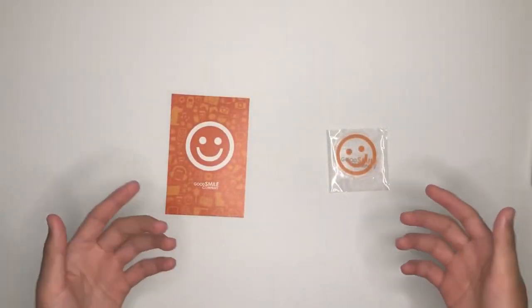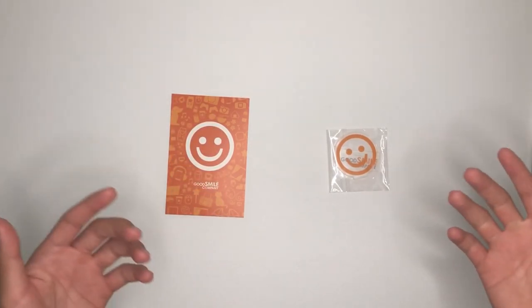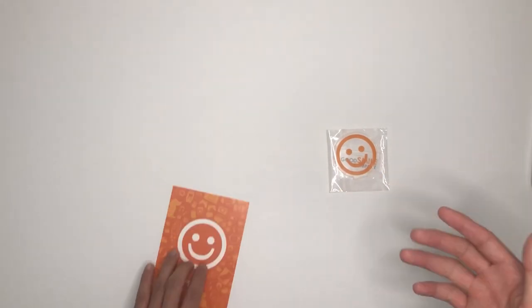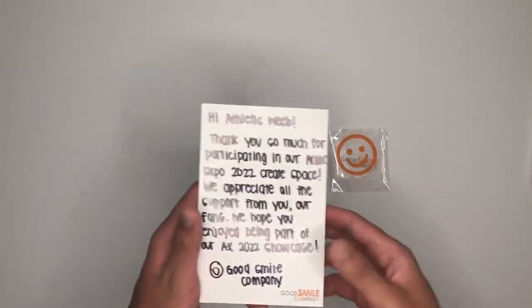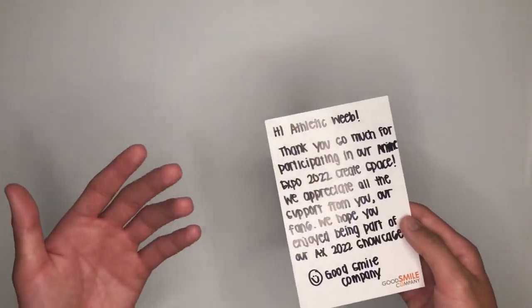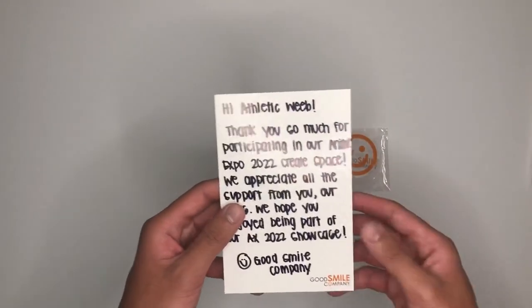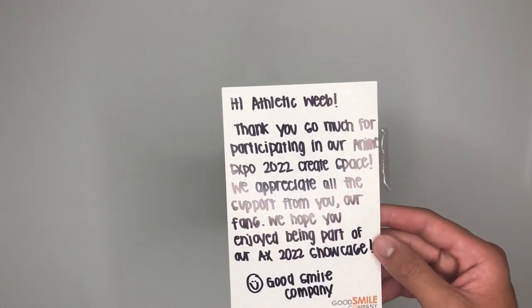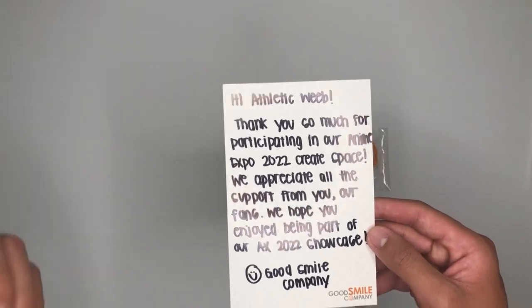When I opened up the package, I was greeted with a Good Smile Company postcard and an acrylic stand of the Good Smile Company logo. On the back of the postcard there is actually a handwritten note. The note says: 'Hi Athletic Weeb, thank you so much for participating in our Anime Expo 2022 Create Space. We appreciate all the support from you, our fans. We hope you enjoyed being a part of our Anime Expo 2022 showcase. Good Smile Company.'